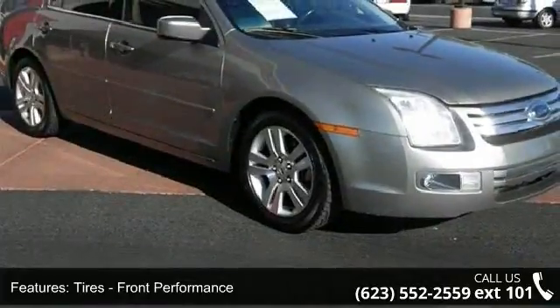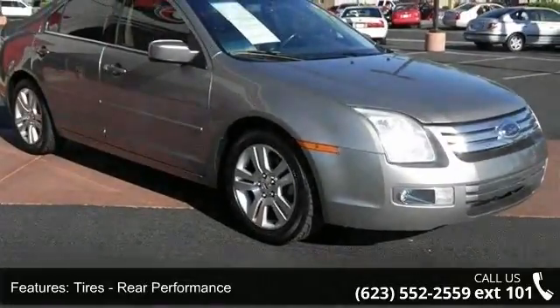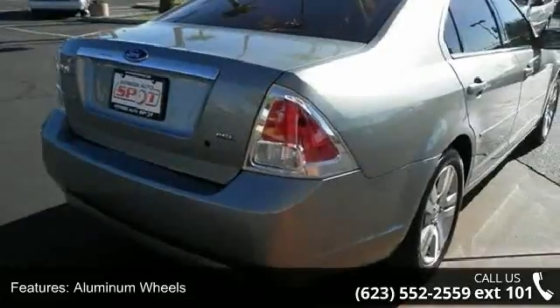Heated mirrors and front side airbag. Don't let this vehicle get away — call or click to schedule a test drive today.